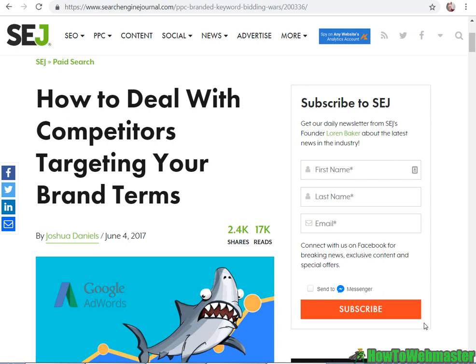Hello marketers, Leon here from How to Webmaster. Today I'm going to show you guys an interesting pay-per-click strategy involving bidding on trademark keywords. This is somewhat of a gray area, and I got this idea from Search Engine Journal.